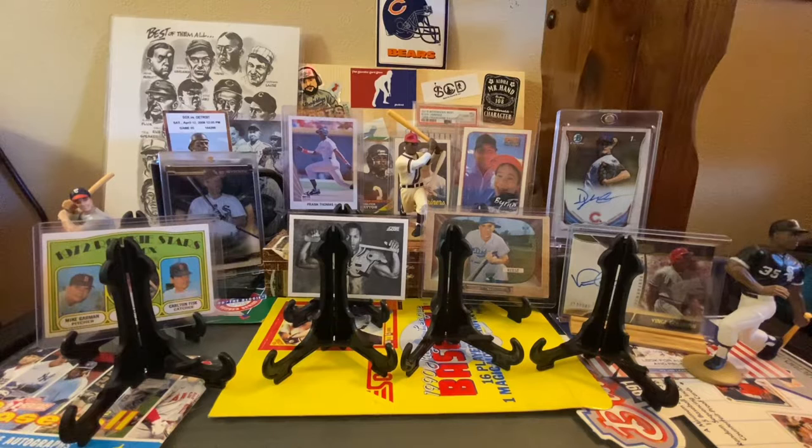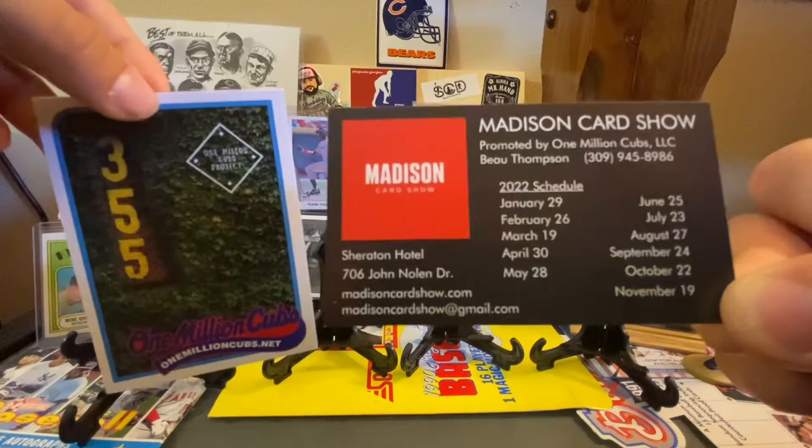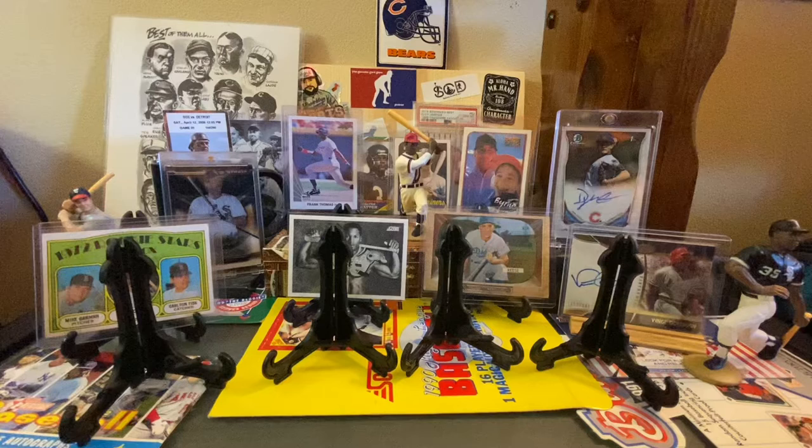Hey Hobby World, Zach and Porter back with Episode 3, showing off some of the awesome pickups from the Madison Card Show on John Nolan Drive at the Sheridan Hotel. The host is Bo Thompson from One Million Cubs — you can check him out on YouTube. He does Hobby Evolution every weekday morning at 7 a.m. Central. Great hobby chat, a bunch of great collectors there, and he does the Madison Card Show every month. Next show: September 24th.